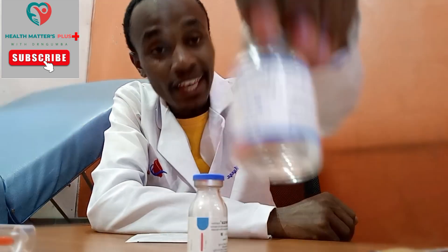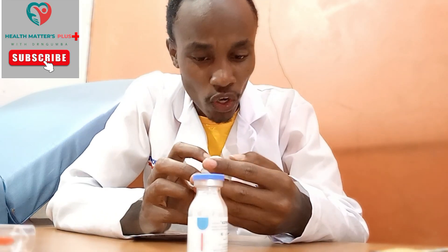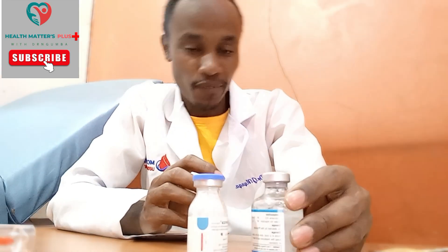This right here is lidocaine — all those names, it's called lidocaine. It's an anesthesia, so that you do not feel a lot of pain.